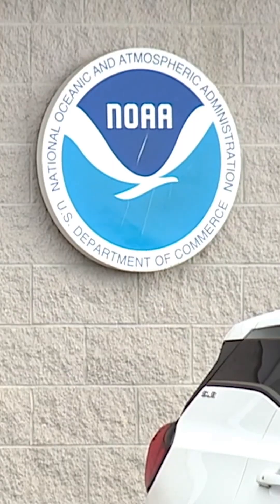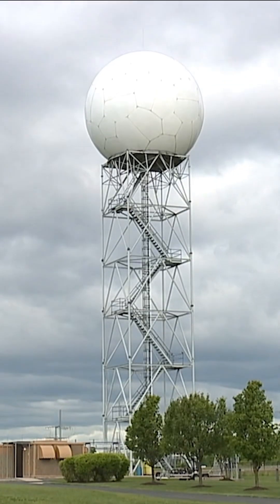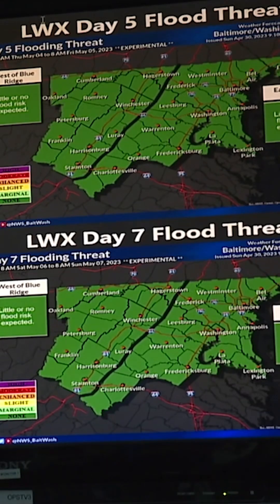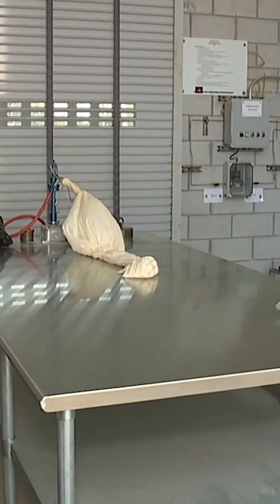The National Weather Service in Sterling, Virginia, is tasked with monitoring the weather to issue alerts when needed for severe weather. Those warnings take shape in a few different ways, from looking at models to checking radar and even using balloons.